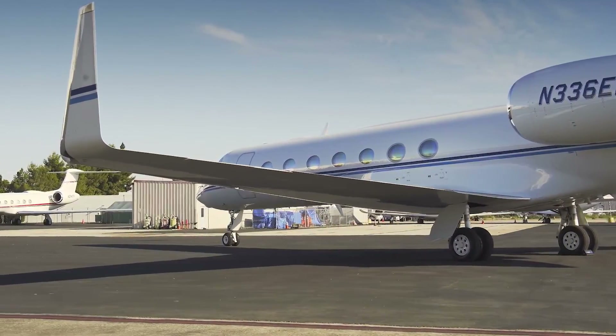Today, we're going to tell you everything you need to know about the real cost of owning the Gulfstream G550. The base purchase price is $62 million before options, and the charter price is estimated at $8,000 to $12,000 per hour.